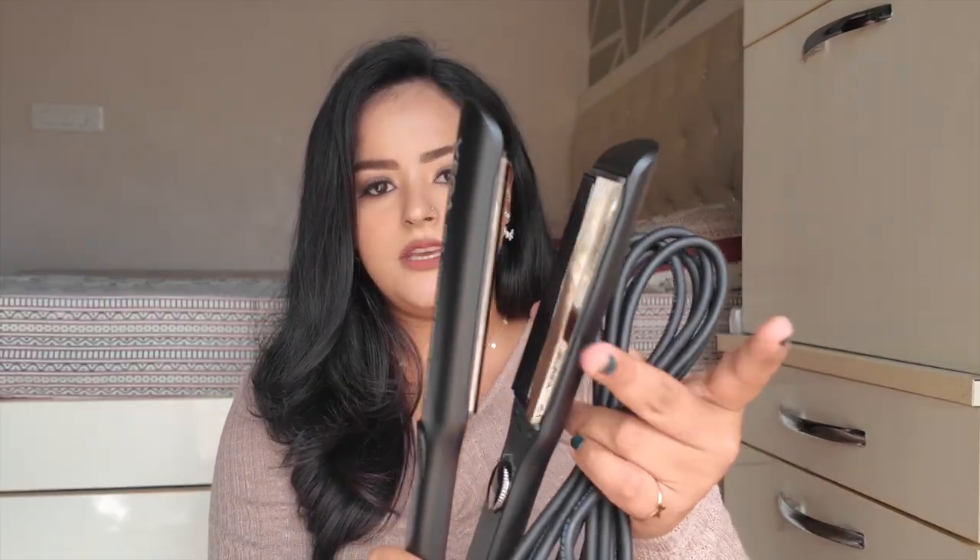Now talking about hair tools, there's another one from Vega — the Vega Professionals range. This is their Pro Titanium Micro Crimp Hair Crimper. I did not own any hair crimper till now, so I got this one. It's very thick so you can crimp a lot of hair at once. I've tried it out once but I'm yet to use it more often before I can properly review it for you guys.